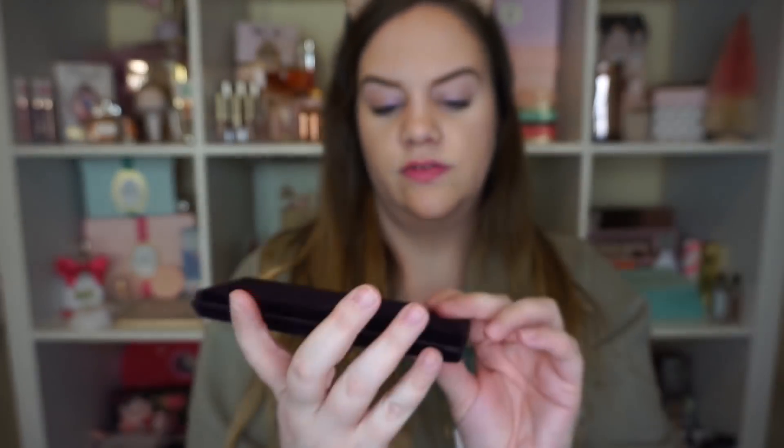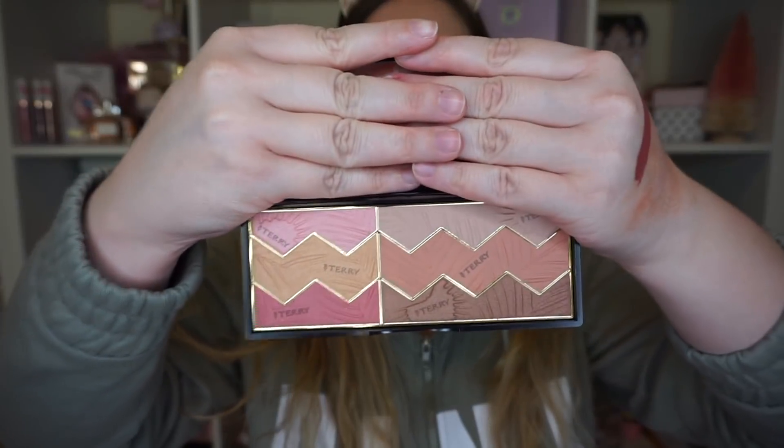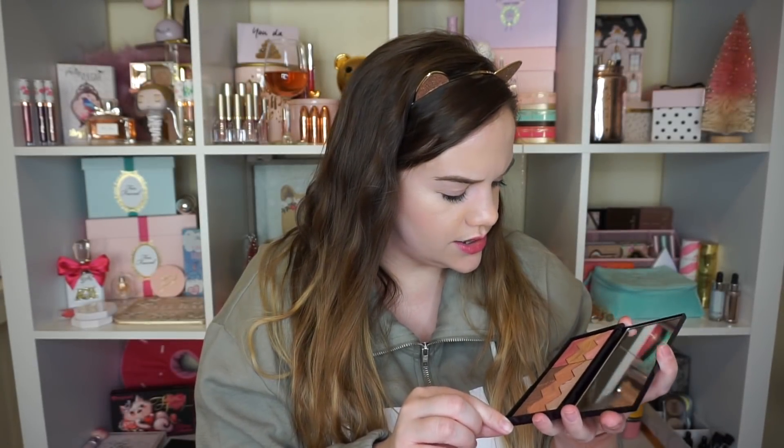Another By Terry product - this is the By Terry Sun Designer Palette: bronzer, blush, and highlighter. Very nice! It's in like a little velvety case or sleeve. I'm not crazy about the packaging - I think I did see somebody else get this. It's got a little variety here, 'Savannah Love' is the color, and I think that is very pretty - definitely some usable colors in there. It's supposed to be bronzer, blush, and highlight, but I don't see a shade that looks like a highlight for me personally because I'm so fair.